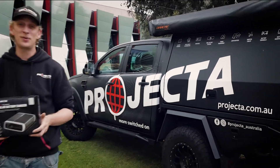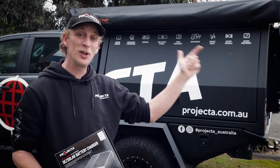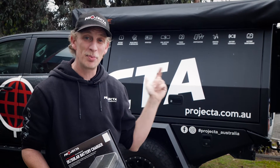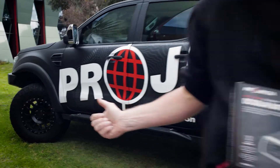Projector. You probably know us best for our IDC25 dual battery charger, but with an absolutely chockers range of high quality battery products, there's a whole world of Projector that you might not know about.